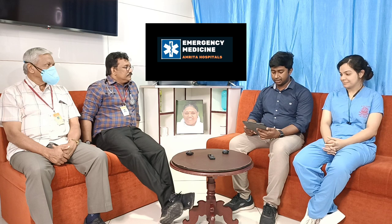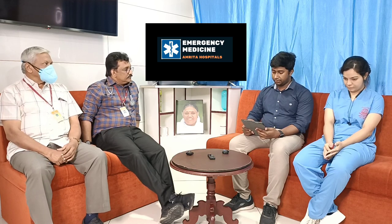Welcome to AETCM, The Emergency Medicine Channel. Today we will be discussing an elderly female who was brought to the ER with complaints of altered sensorium. A 61-year-old female was brought to the ER with complaints of altered sensorium since the past six days.